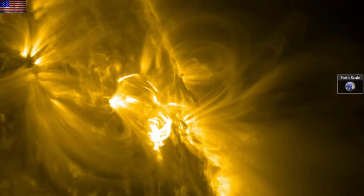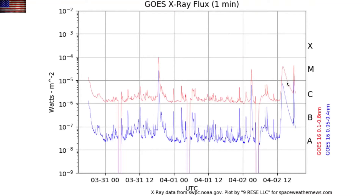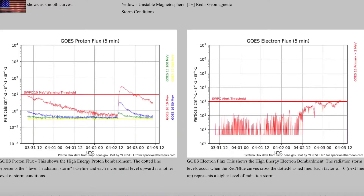We saw this in last night's video — the long duration flare shape rather than the previous impulsive spikes. We took a polar proton surge that is waning now here this morning, as you see on the left. A minor electron storm has begun this morning on the right.